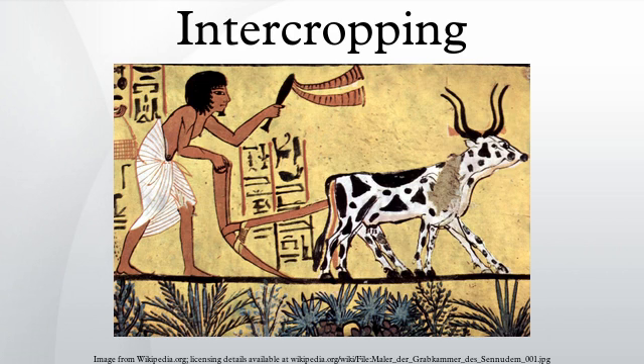Intercropping is a multiple cropping practice involving growing two or more crops in proximity. The most common goal of intercropping is to produce a greater yield on a given piece of land by making use of resources that would otherwise not be utilized by a single crop.